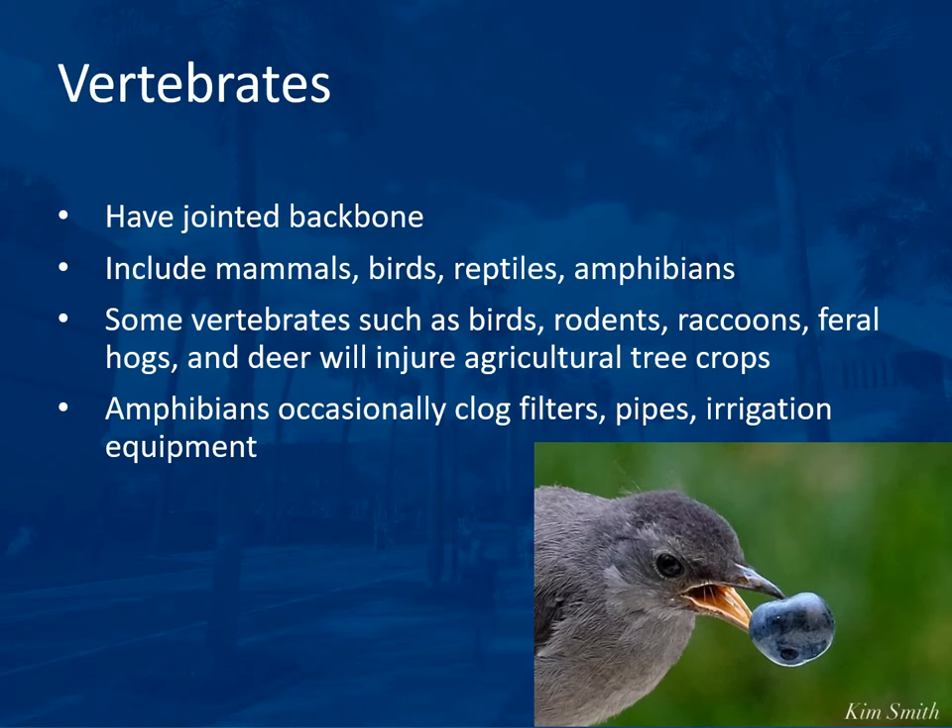Vertebrates can also be pests in the orchard because everybody likes fruit. Vertebrates have a jointed backbone and include mammals, birds, reptiles, and amphibians. Some vertebrates — such as birds, rodents, raccoons, feral hogs, and deer — will injure agricultural tree crops and cause problems with food safety. Amphibians occasionally clog filters, pipes, and irrigation equipment.